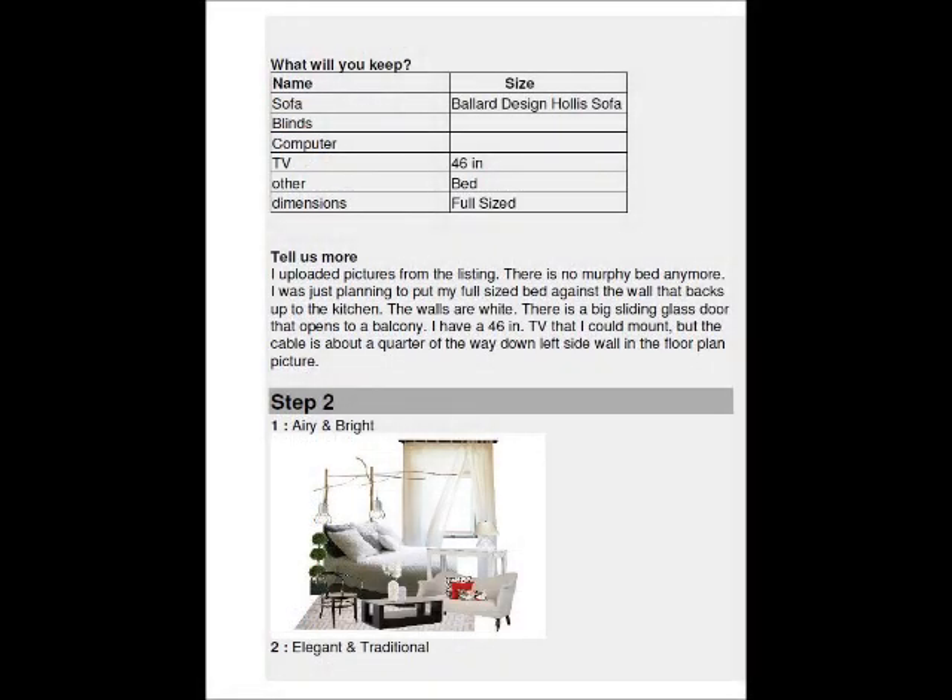She tells us what she wants to keep: sofa, blinds, computer and TV. She also tells us that she's using a full-size bed, which is currently against the kitchen wall. She tells us her TV is 46 inches and gives some suggestions of where she would like it to be.